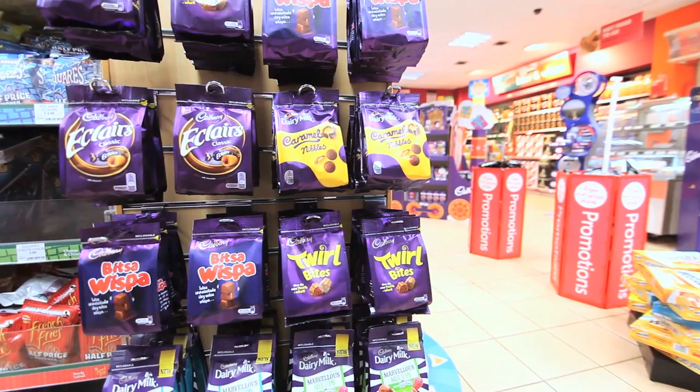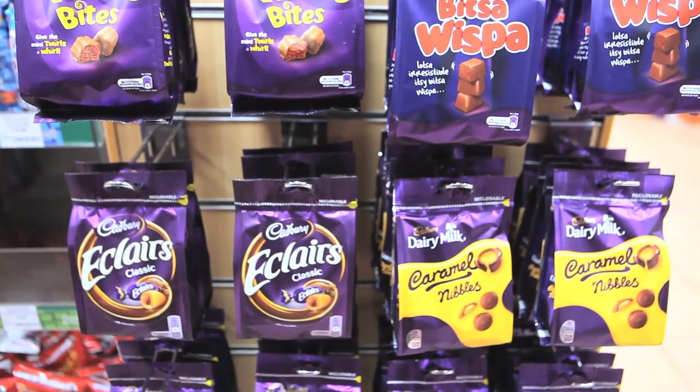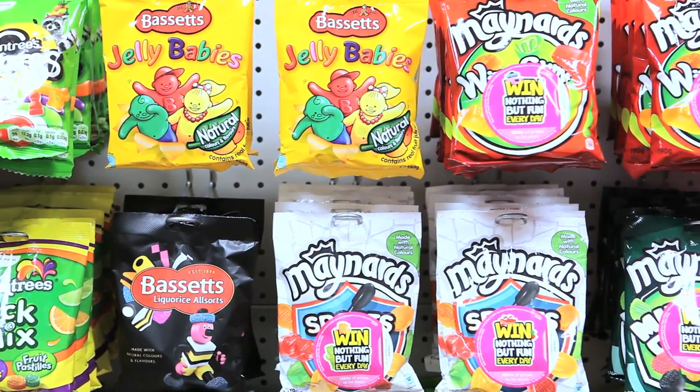Sharing bags is a big part of the business in the store. We've got two areas: we have the chocolate area which is here, and we have the candy area. We've merchandised them in two different places to give a different variety of confectionary.